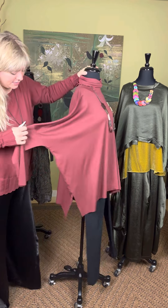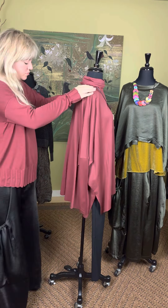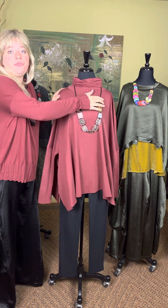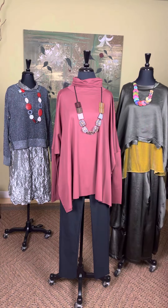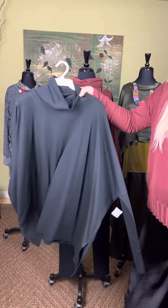We also got new things from Silka, which is a mother-daughter duo design team. This pendant necklace is $38 and has a little bit of gold shimmer. Paired together with these really great black sateen pants, you have a totally different outfit.